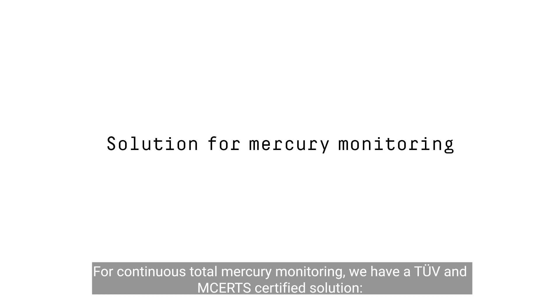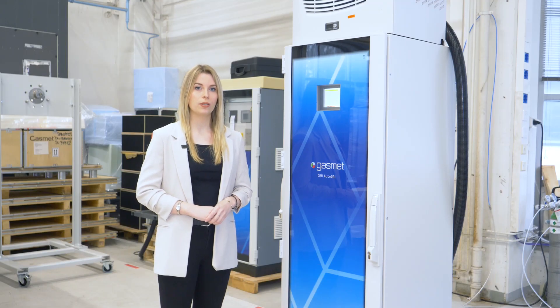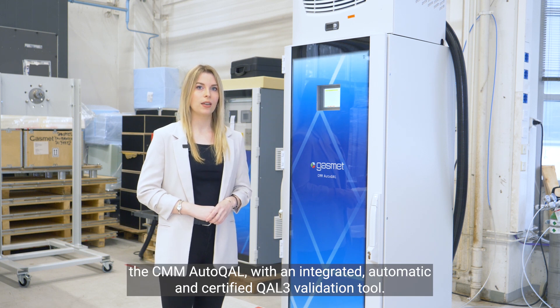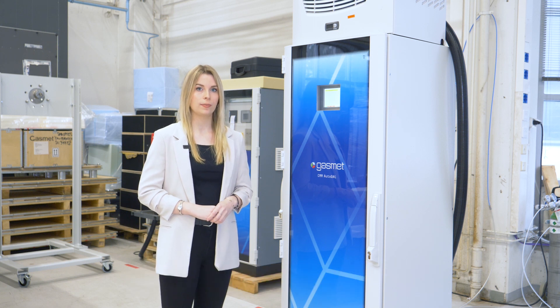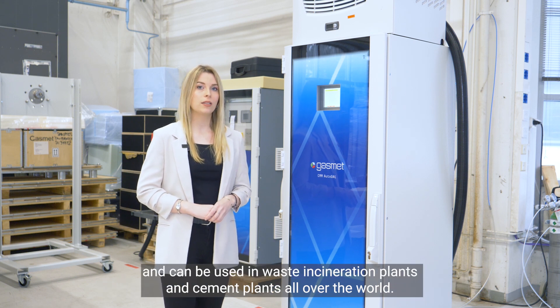For continuous total mercury monitoring, we have a TÜV and MCERTS certified solution — the CMM Autocal — with an integrated automatic and certified Cal3 validation tool. The system provides the highest sensitivity on the market and can be used in waste incineration plants and cement plants all over the world.